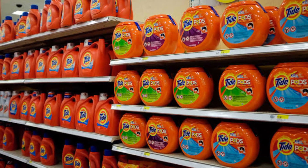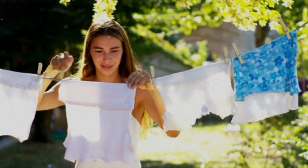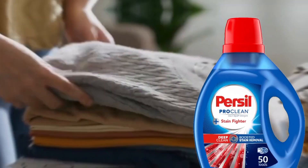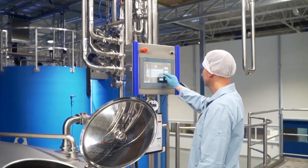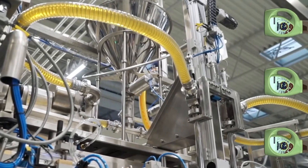The shelves of every grocery store are lined with brightly colored detergent powder packets. Some promise extra shine, others claim ultimate stain removal. But behind every scoop is a powerful industrial process that transforms raw chemicals into those fluffy white granules. Step into the heart of a detergent powder mega factory, where chemistry meets colossal machinery.